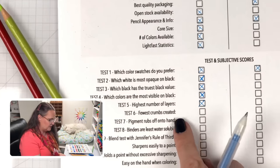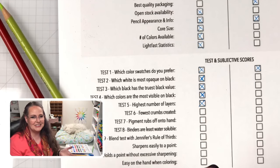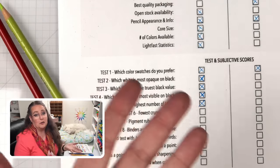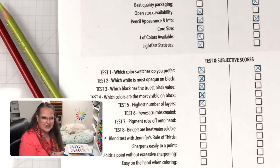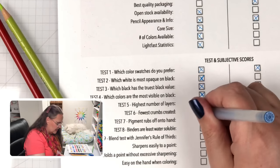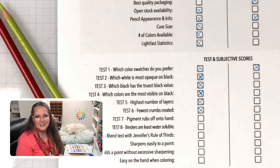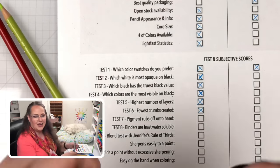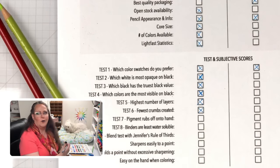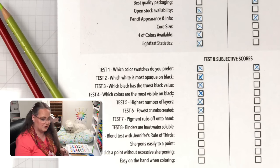Test six — fewest crumbs: Prismacolor still creates some crumbs, especially at heavy pressure, but far fewer than Color It — Prismacolor wins. Test seven — pigment rubs off onto hand: both were pretty even when I checked my thumbs, so both get a point.